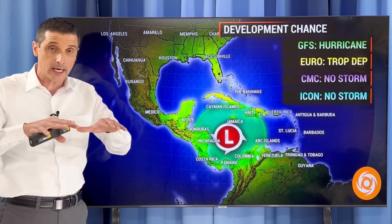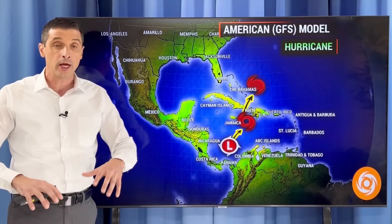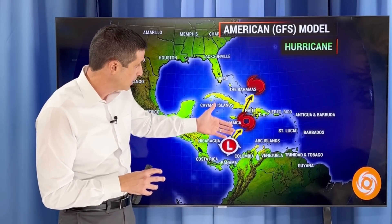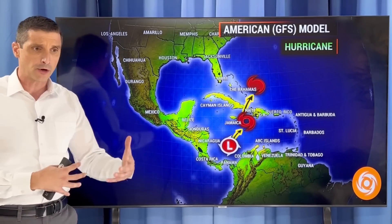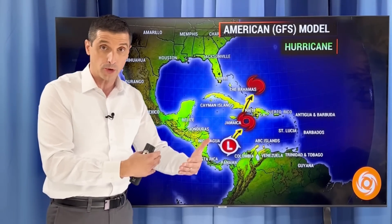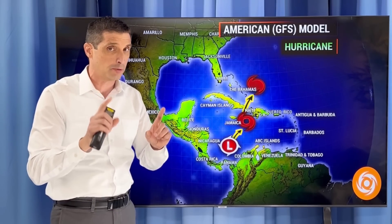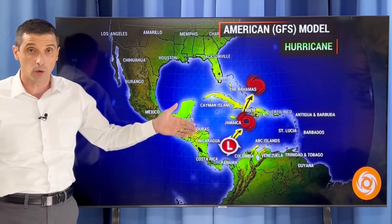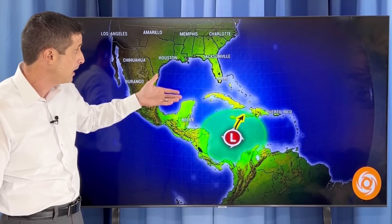All of the models are now trending toward that chance of development. Here's the American model — it has this area next week eventually developing into a tropical storm and then trying to become a hurricane. It's one of the scarier ones, but I want to keep it in perspective. This right now is the only model showing this becoming a hurricane. The other ones do not, but we'll see how this goes. The heat content is really going to play into this. It has been a terrible season, so even though this is the only one showing hurricane development, I'm not discounting this.